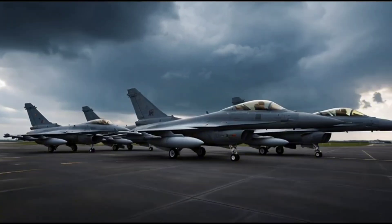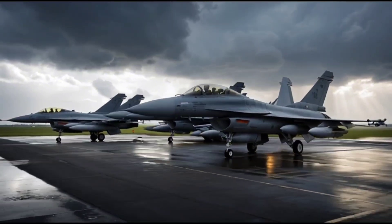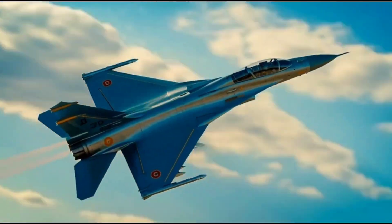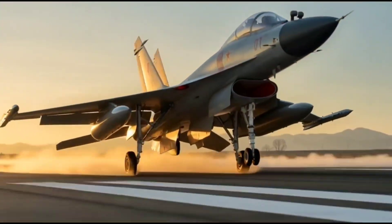The Chengdu J10 features a unique combination of a delta wing and canard foreplanes. This design gives it outstanding maneuverability, allowing it to perform high-angle turns, quick climbs, and tight loops with unmatched stability. The canards at the front help control airflow and improve lift, giving the aircraft superb agility even at low speeds.